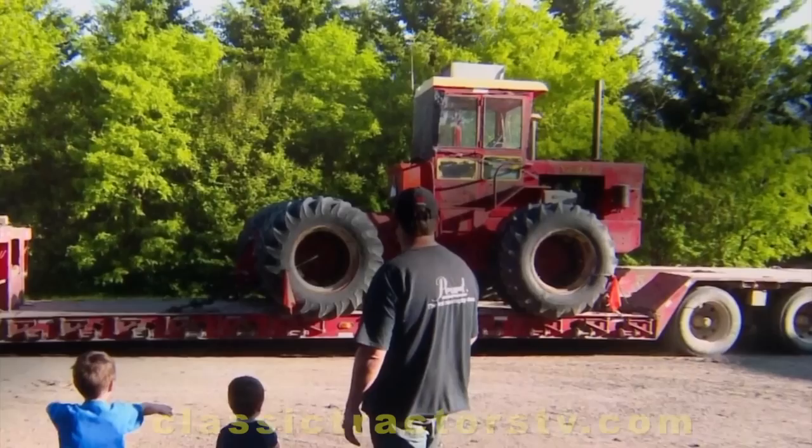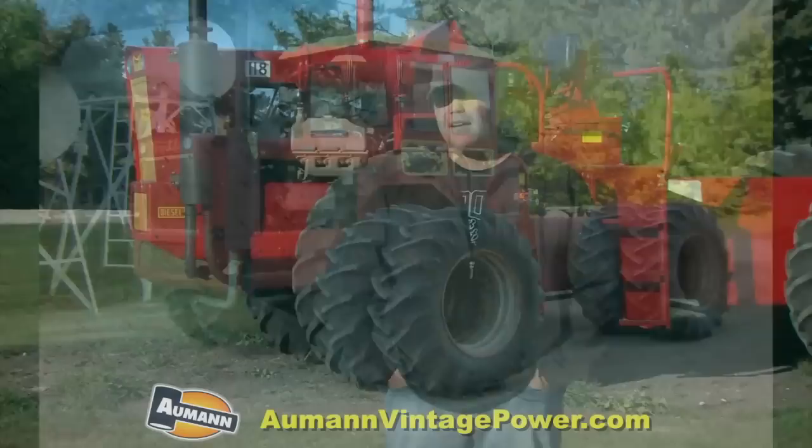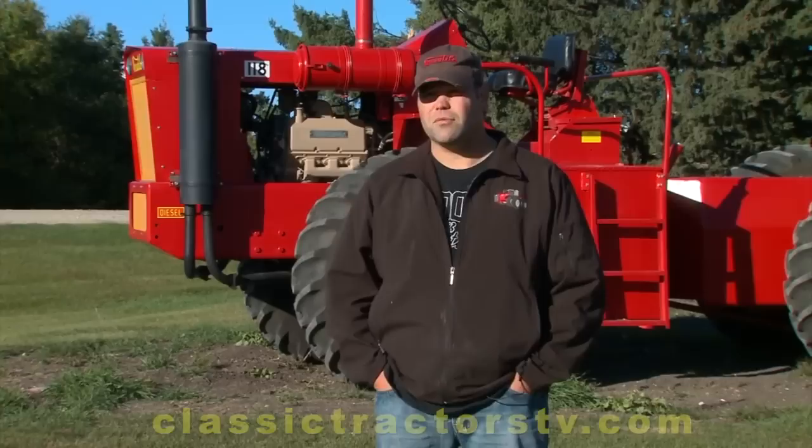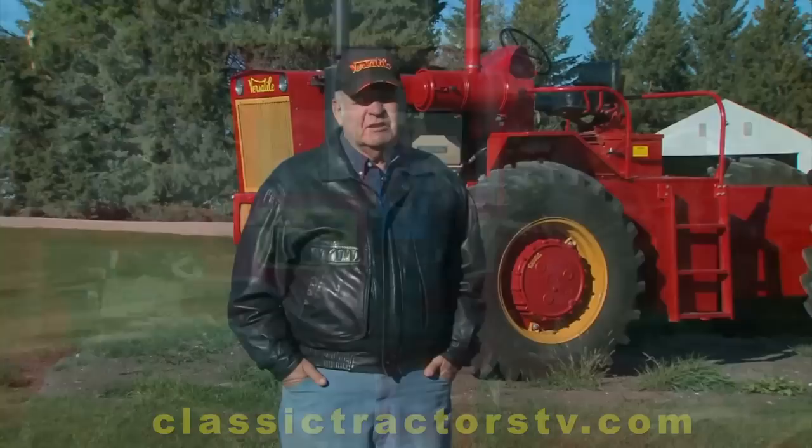It looked pretty rough. It had been sort of semi-retired and sat outside. Tires were shot, but the body work was good, the tin work was good, and it ran. We put four new tires on and took the duals off and the cab, which didn't add to the looks, but I guess in those days it was nice. It had a cab and duals on it, but those weren't original factory options from Versatile — you could get them put on at your dealer. Most of them ended up with cabs and duals, but we wanted it to look original, like it did when it came out of the factory.